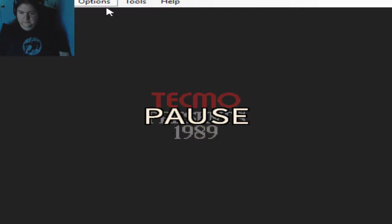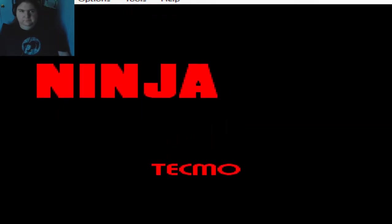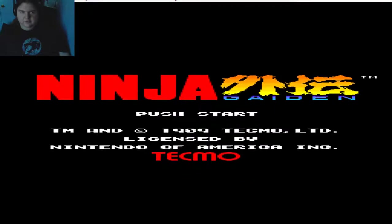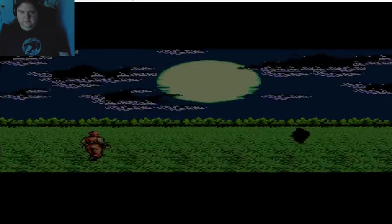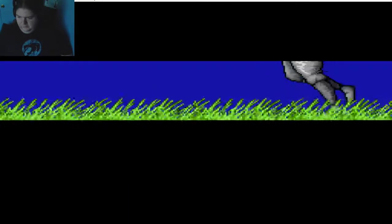It's pretty cool, so let's go ahead and unpause this. Let me see if I can stretch it a little more. You'll notice that the colors are fantastic. Let me turn down the volume a little bit.